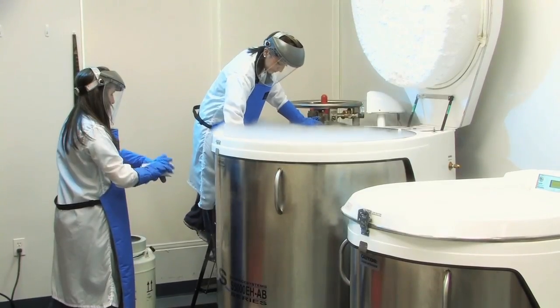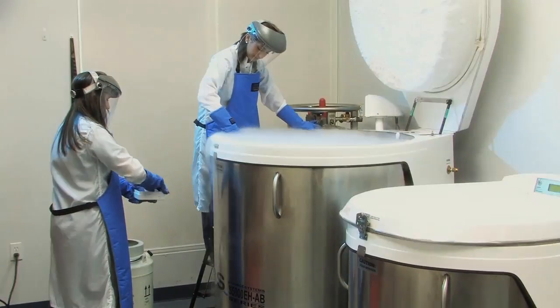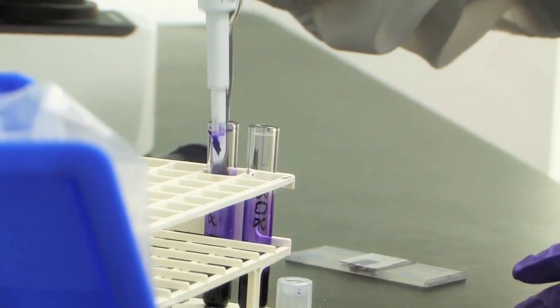Once the process is finished, the cord blood sample is sent to our processing and cryogenic laboratory.